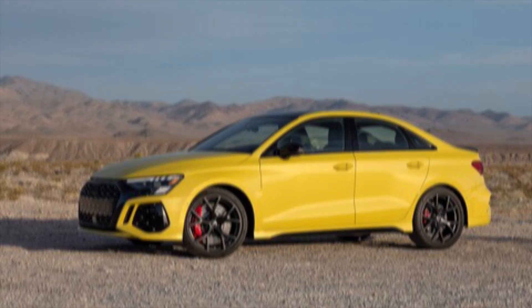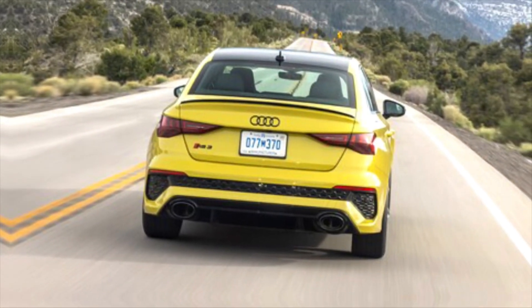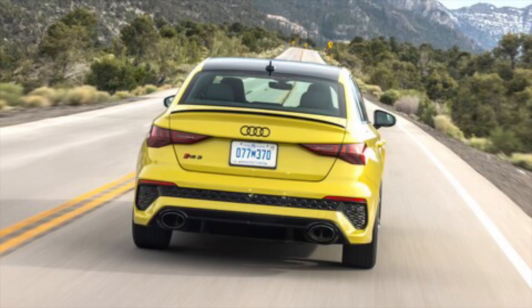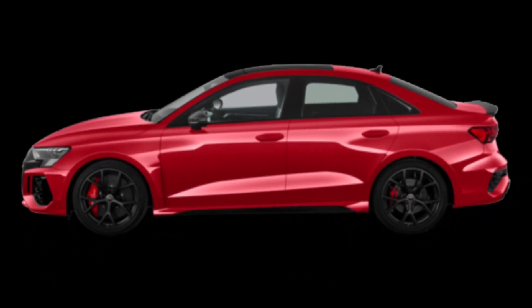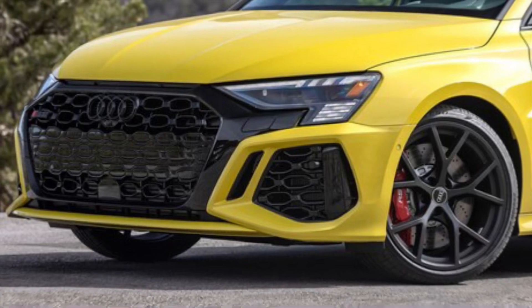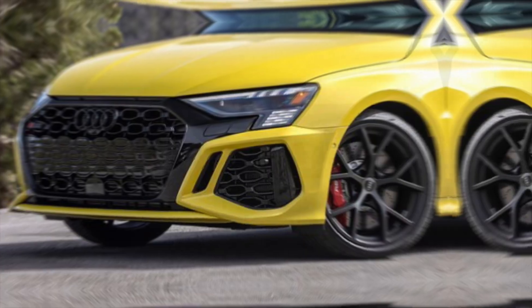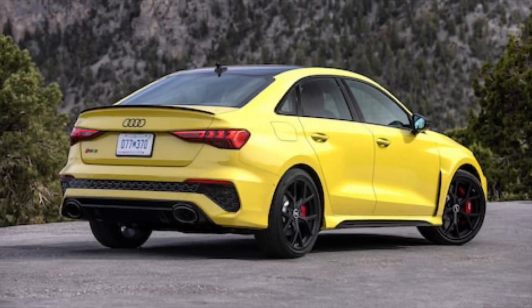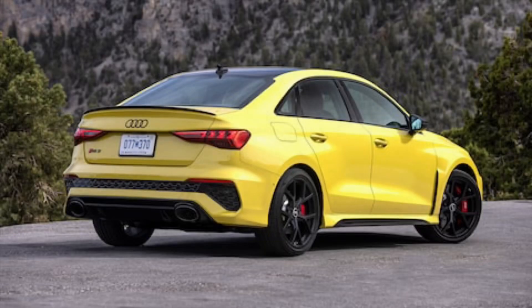Exterior — first things first, let's talk about that head turning design. Audi has always been a master of sharp lines and sculpted surfaces, and the 2024 takes it to a whole new level. The single frame grille is bolder than ever, flanked by piercing LED headlights that seem to cut through the darkness. The sportback silhouette is pure poetry in motion, with a low roofline and muscular haunches that scream performance. And those taillights — a mesmerizing dance of light that stretches across the entire back end.